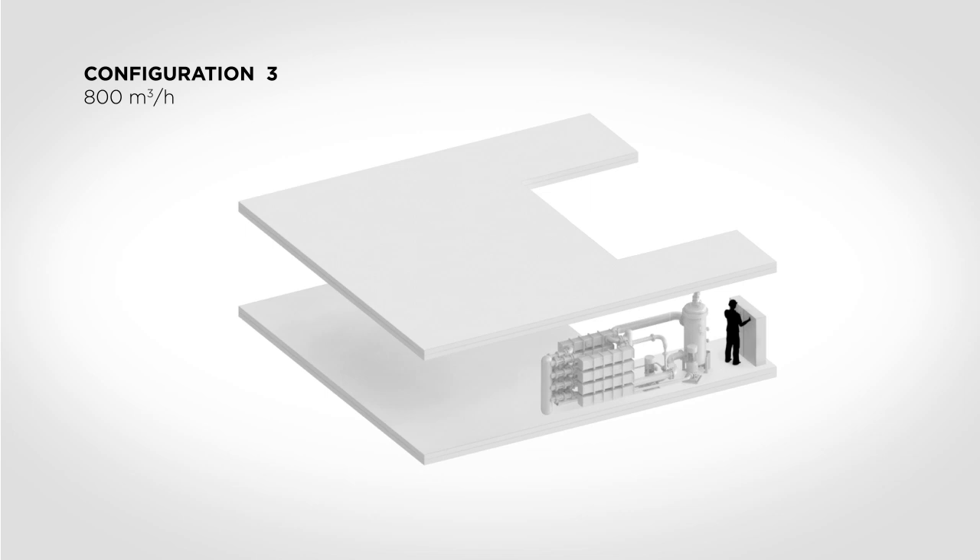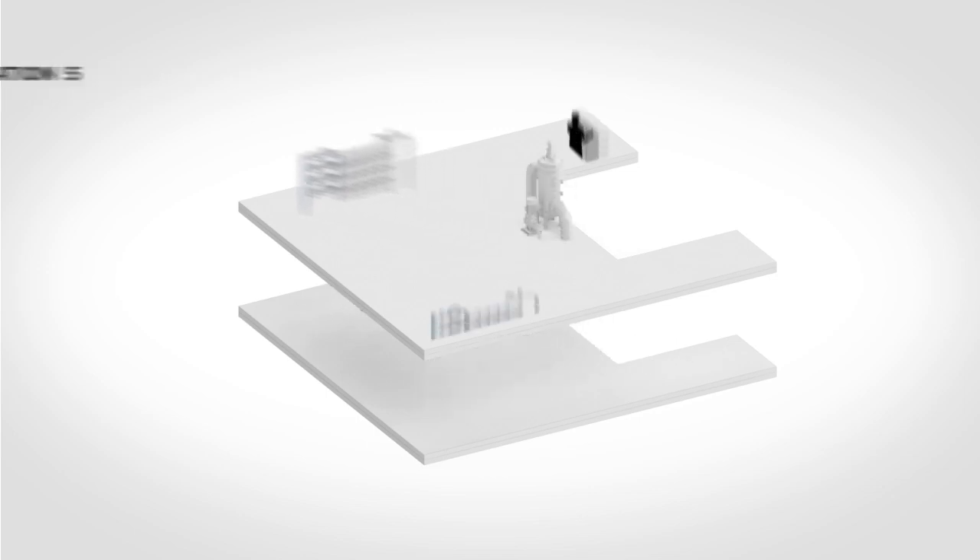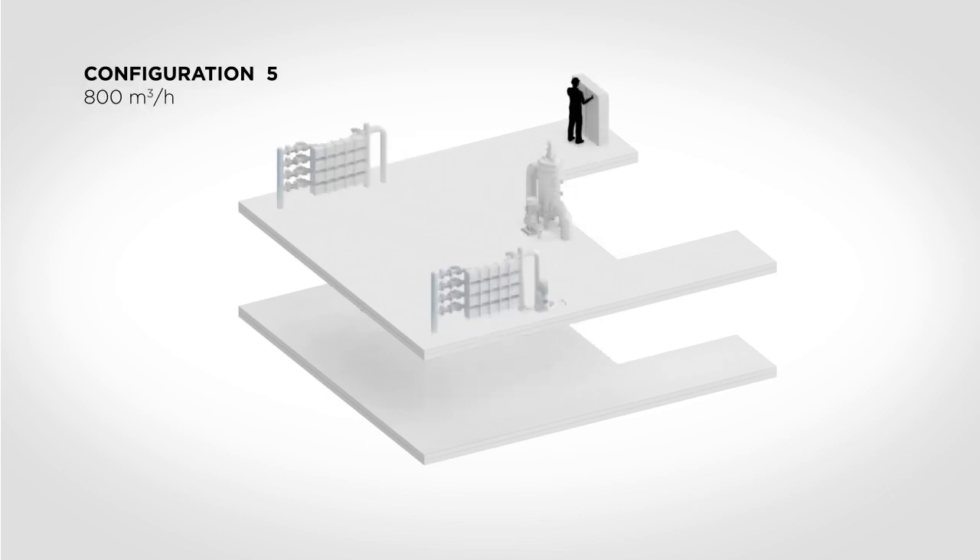Filter, UV reactors, and a control cabinet can be placed individually in order to make best use of any unused space. A few small components are usually much easier to integrate in the existing engine room layout than one large unit.